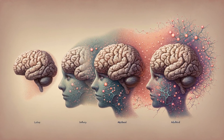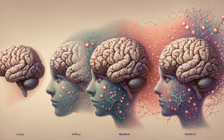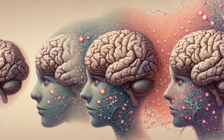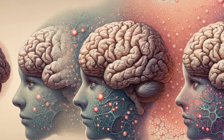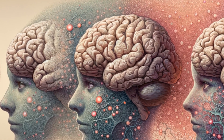As we delve deeper into the brain's enigmas, it's crucial to understand its development. From infancy to adulthood, the brain undergoes remarkable changes. In childhood, synaptic connections multiply rapidly in a process called synaptogenesis, laying the foundation for learning and memory as the brain evolves with our experiences and environment.